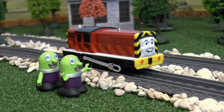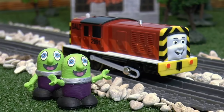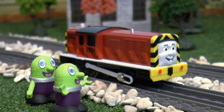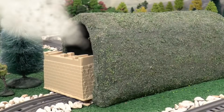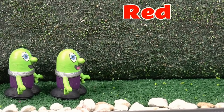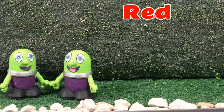Hello Salty! Do you know which engine is hiding in the tunnel? I do Funlings! Could you give us a clue? Well Funlings, the train hiding in the tunnel has some red on them. Red! Thanks Salty! So our first clue is that the train is red. It could be James! Yeah! Let's go and find him!